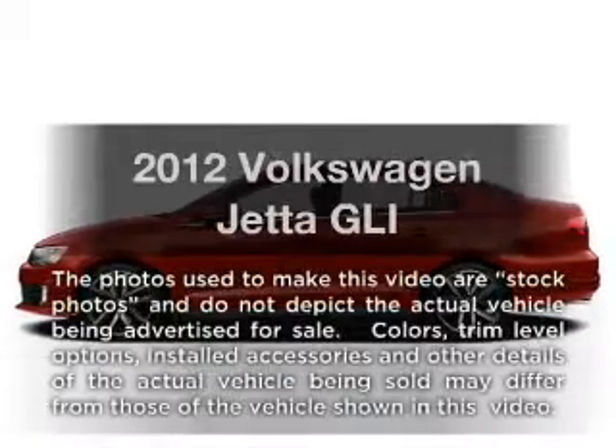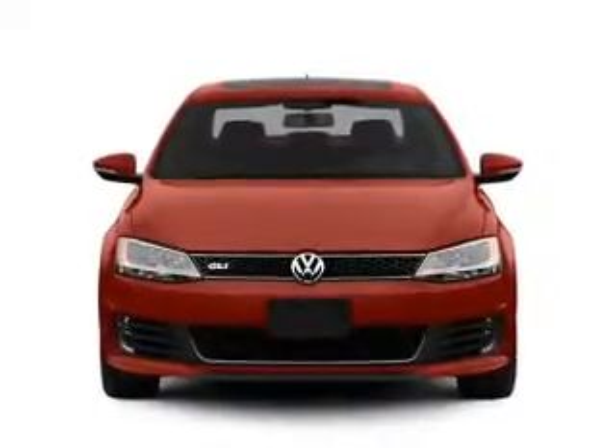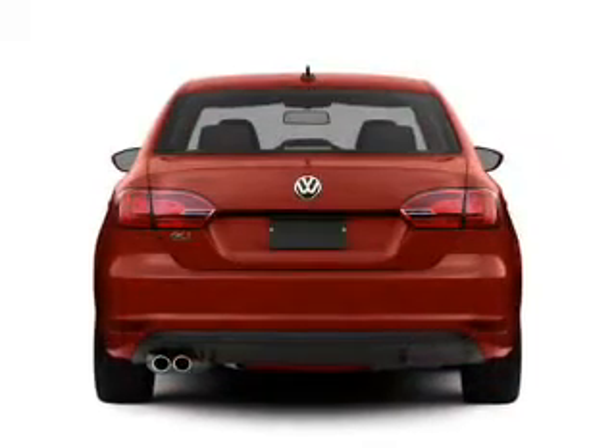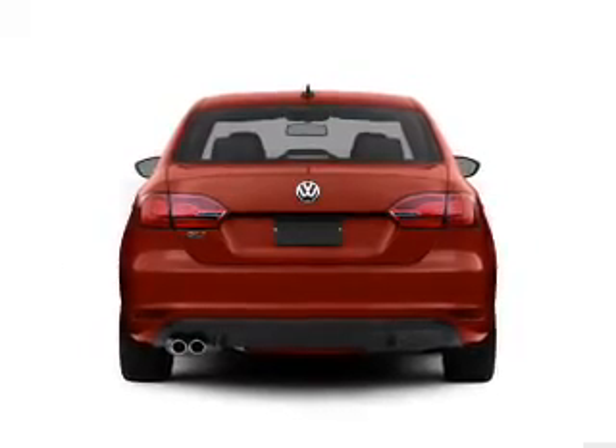Introducing the 2012 Volkswagen Jetta. If you're looking for a first-rate auto, this one could be yours today. With an efficient four-cylinder engine driven by a six-speed automatic transmission, anti-lock brakes help you bring your vehicle to a safe stop.